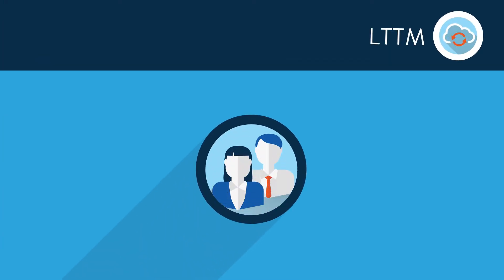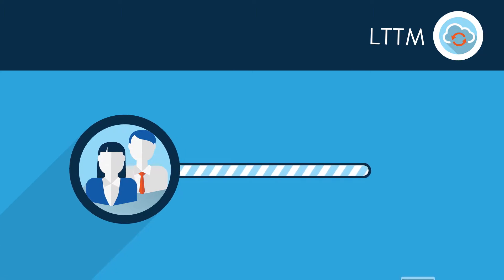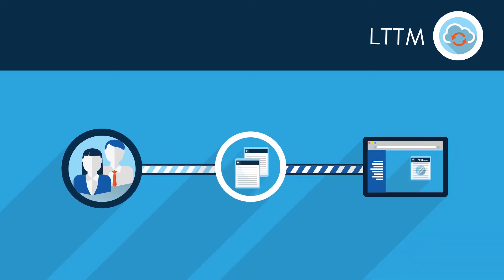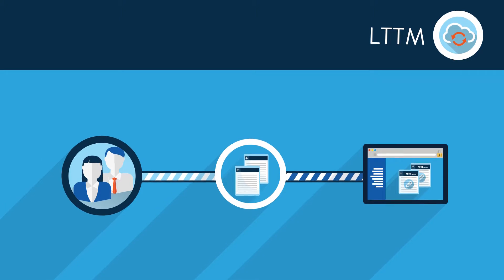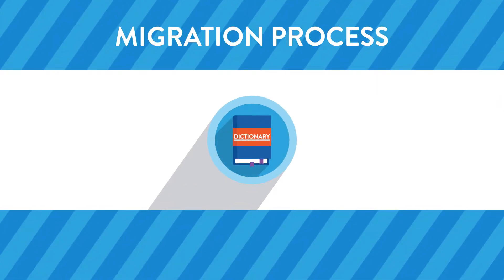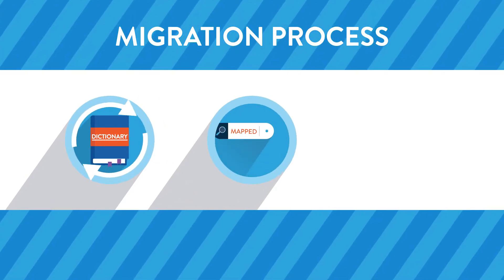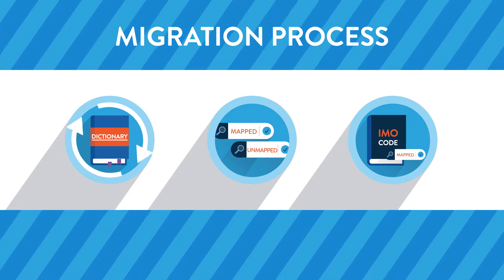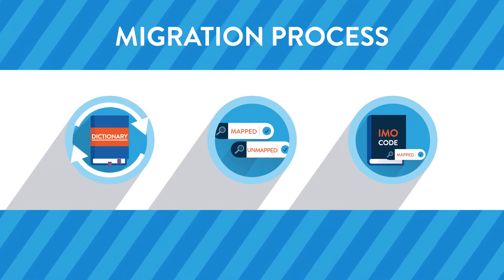IMO's terminology experts will not overwrite anything you previously mapped during this LTTM process, which begins when you send an updated NPR report to IMO through a secure site. After this, IMO terminology experts will begin the migration process, cleaning up your dictionaries, reviewing everything mapped and unmapped, to ensure every dictionary entry is mapped to the correct IMO code.